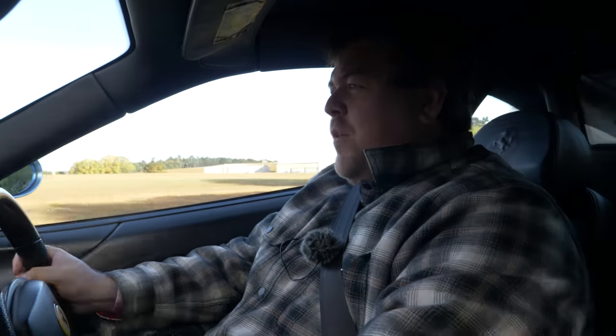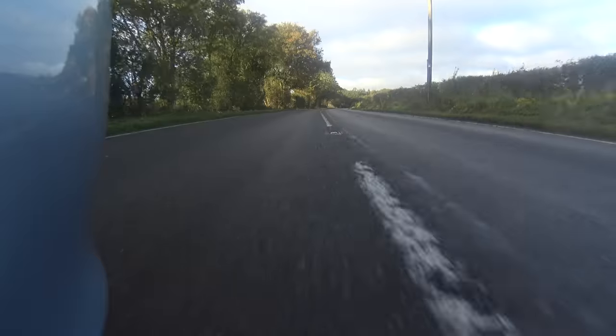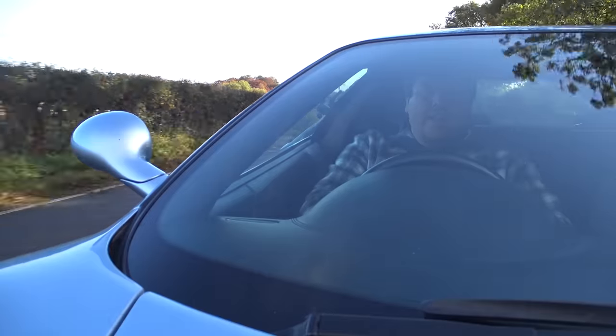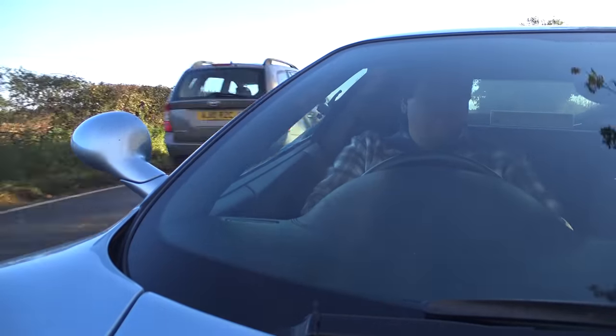Hello everybody, good morning and welcome to the next installment in my little mini-series on mid-engined V8 Ferraris. Not including the specials — no F40 this week. Today we're looking at a car that I have driven a very long time ago and I've been looking forward to a reunion ever since.